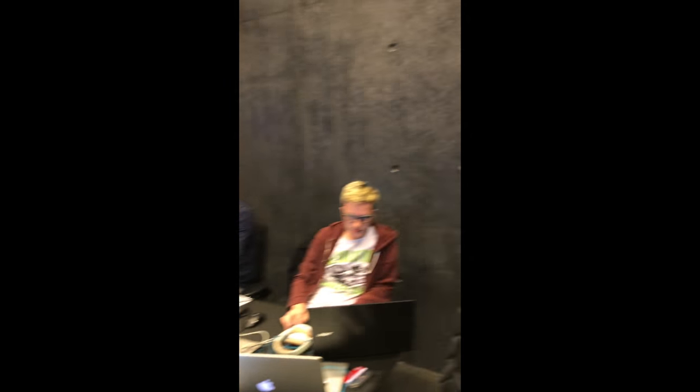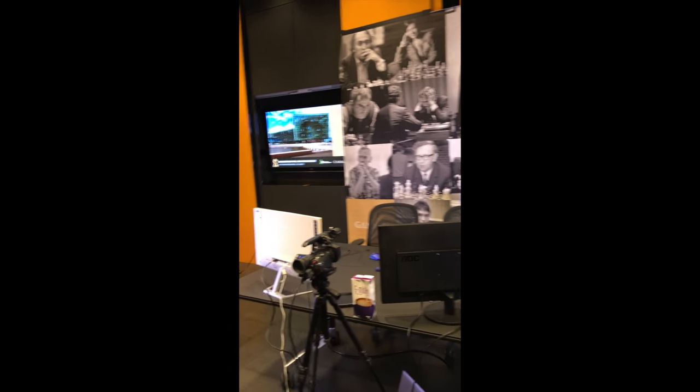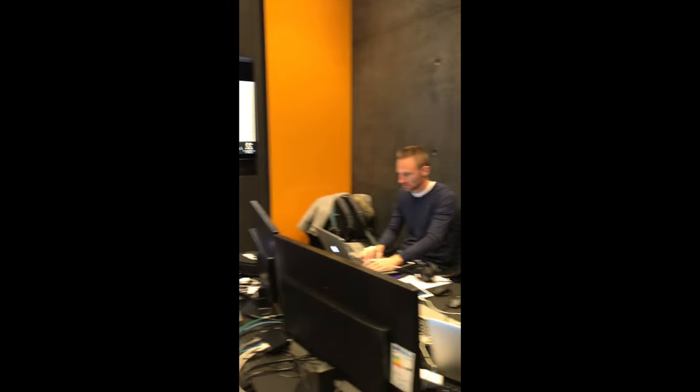Alright, let's check out the commentary room. Here we're in the main commentary room for the Reykjavik Open. Here we have Leonard Utz and Peter Daggers who are running the behind-the-scenes of the show. Sitting here normally will be Simon Williams, Fiona, and Tony doing the commentary. As you can see, it's a lot of high-tech equipment — very exciting stuff.